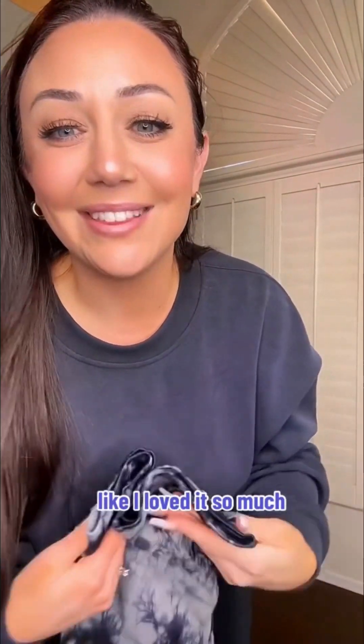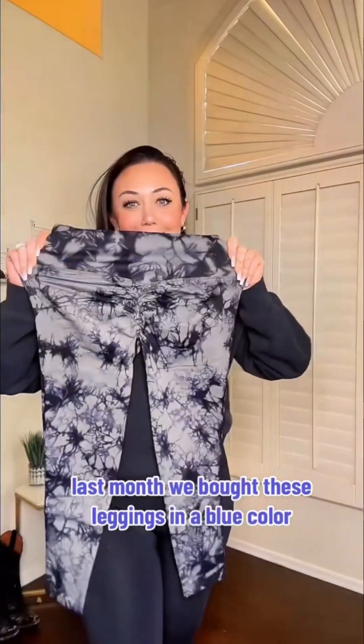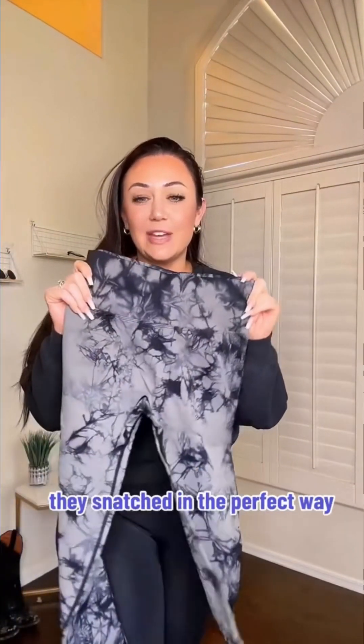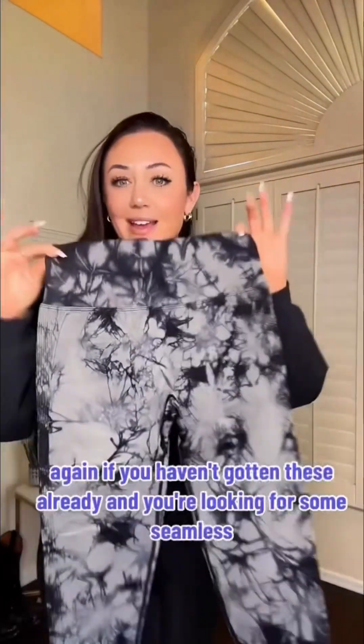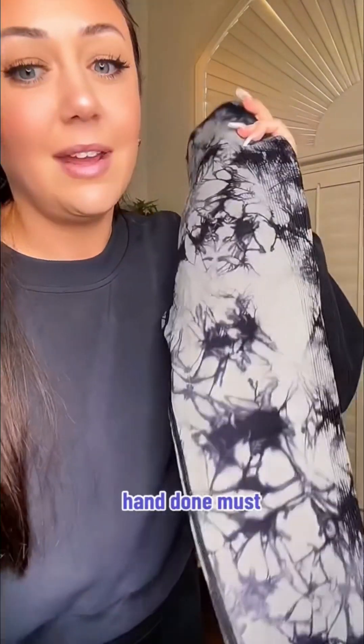Another one I loved it so much I had to buy it in more colors. Last month we bought these leggings in a blue color and they were fire — they just felt so good. They snatched in the perfect way. They are seamless and they just made the booty look great. So I had to get them in this cool dark gray color. They're very very stretchy — curvy girl approved. I love these. If you haven't gotten these already and you're looking for something seamless, these are a win, hands down, a must.